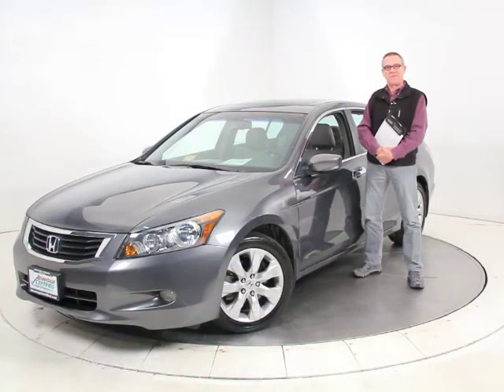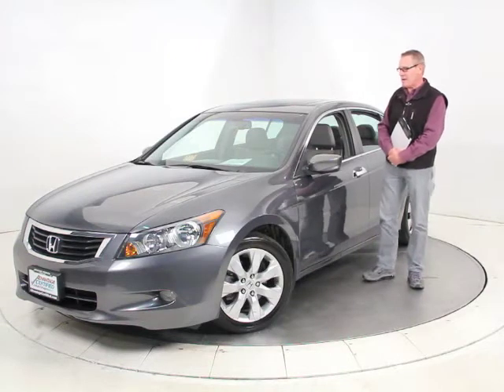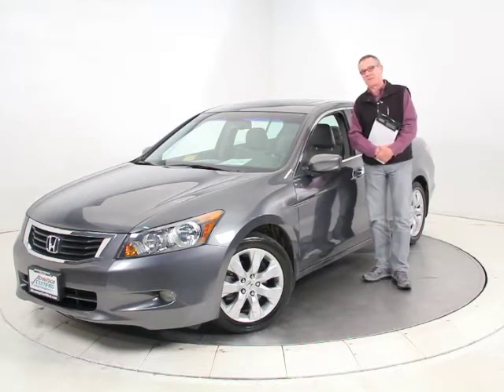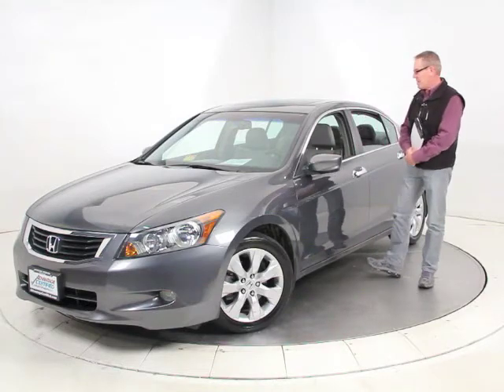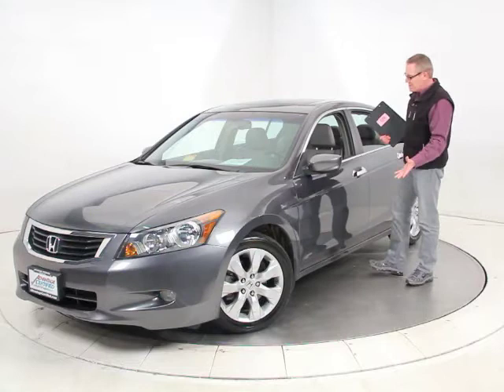Hi, it's Ken Davis, President and Founder of Advantage Certified. Today I'm featuring a 2008 Honda Accord EX-L. The EX-L is the top of the line in the Accord lineup — it's the leather model in the EX with all the whistles and bells.